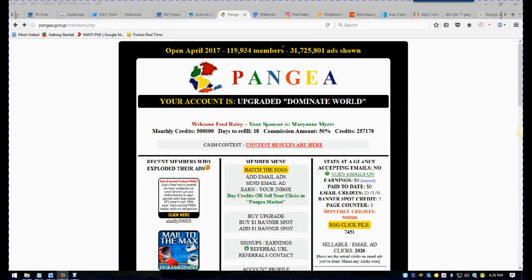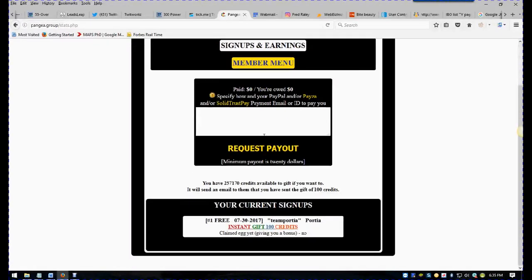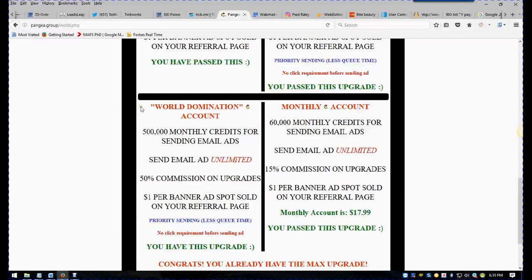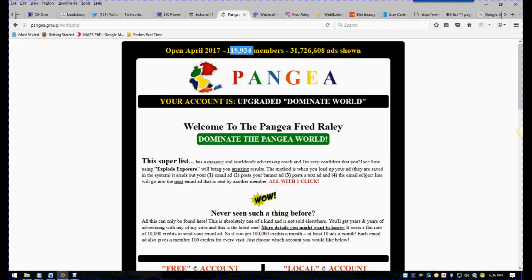One of the things I wanted to correct — I think I said 31,000 ads shown. It's actually 31 million ads have been shown. The other thing about the World Domination account: when you buy this, it's a one-time cost, and you get 500,000 monthly credits. Every month you get 500,000 credits for sending email ads — that's about 50 solo ads, if you will, to 119,000 members each time.